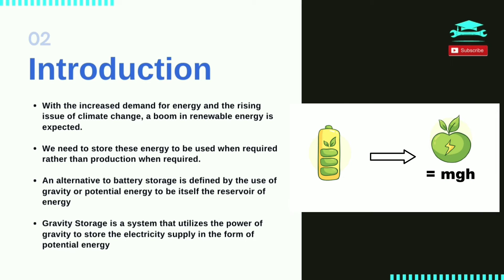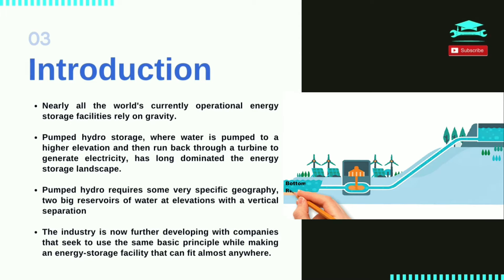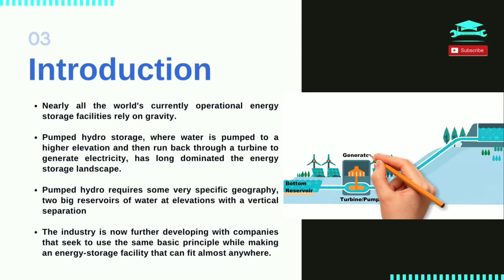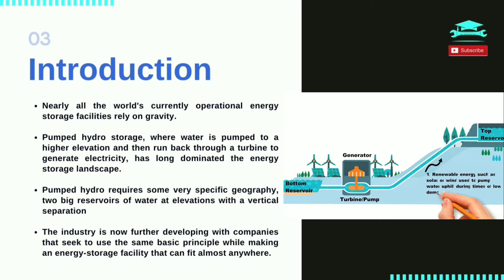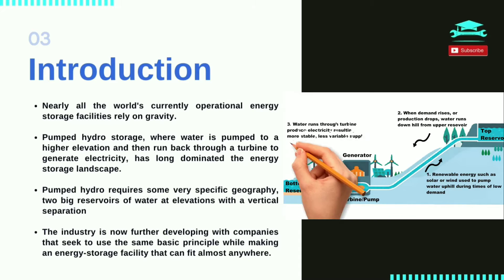An alternative to battery storage is defined by the use of gravity or potential energy as itself the reservoir of energy. Gravity storage is a system that utilizes the power of gravity to store electricity in the form of potential energy. Most of the world's currently operating energy storage facilities rely on gravity, such as pumped hydro storage, where water is pumped to a high elevation to store energy and then drained back to a lower elevation through a turbine to produce electricity. This type of storage facility is limited by the required specific geography.